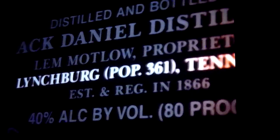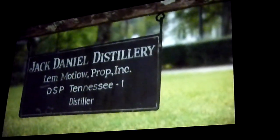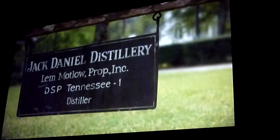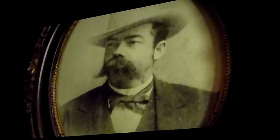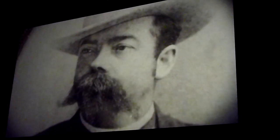Welcome to Lynchburg, Tennessee, home of America's oldest registered distillery, the Jack Daniel Distillery. Every drop of our whiskey enjoyed around the world is made not more than 200 yards from where you're sitting. Mr. Jack came to the Cave Spring and registered his distillery in 1866, and that's why we're still here today, true to Jack's whiskey-making tradition.